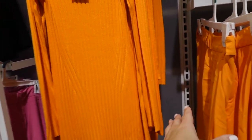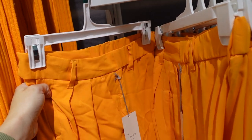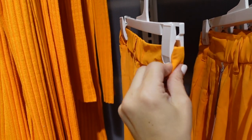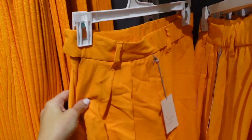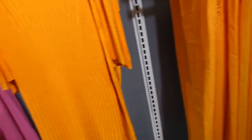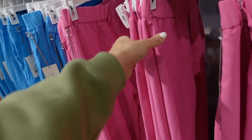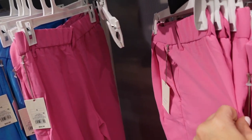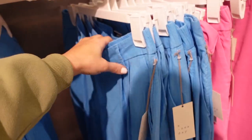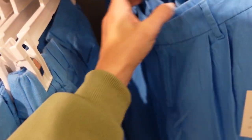Right next to that I'm seeing a new slack from A New Day. This one has elastic around the waistband, a little slide button, a flowy wide-leg fit in bright orange, and also in pink. They're $32.